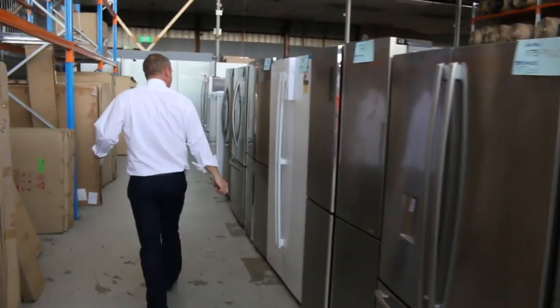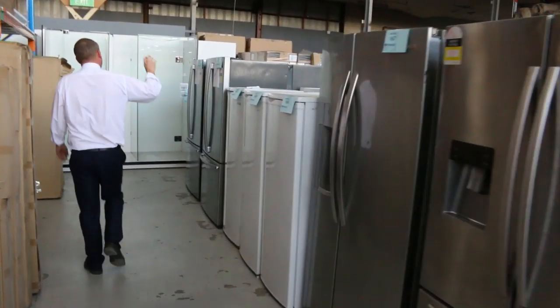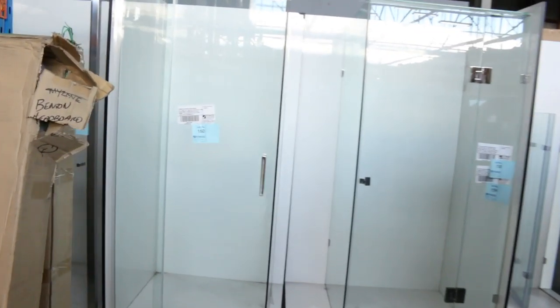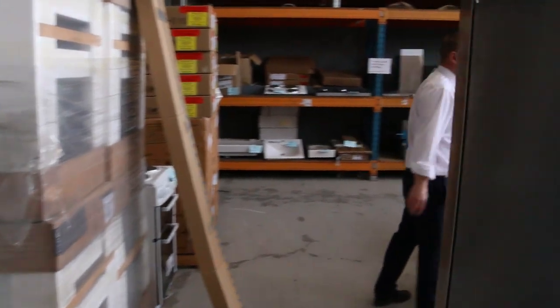Heaps and heaps of fridges through here tomorrow — Hisense, Electrolux, LG, Kelvinator, Westinghouse, all the major brands. Down the back there are frameless shower screens in all different styles, including one that's adjustable size, so there's something to fit everyone's requirements.